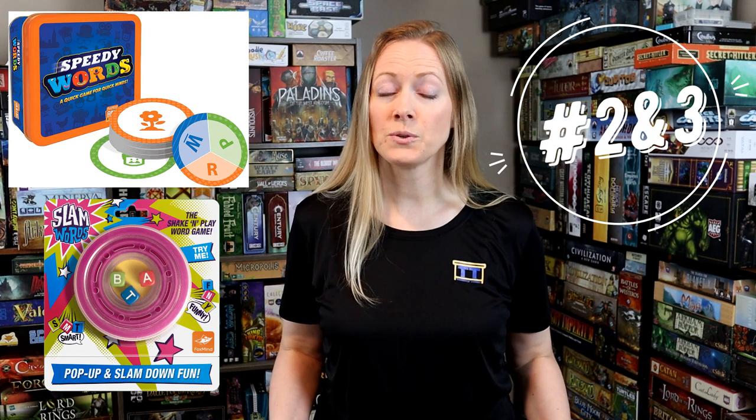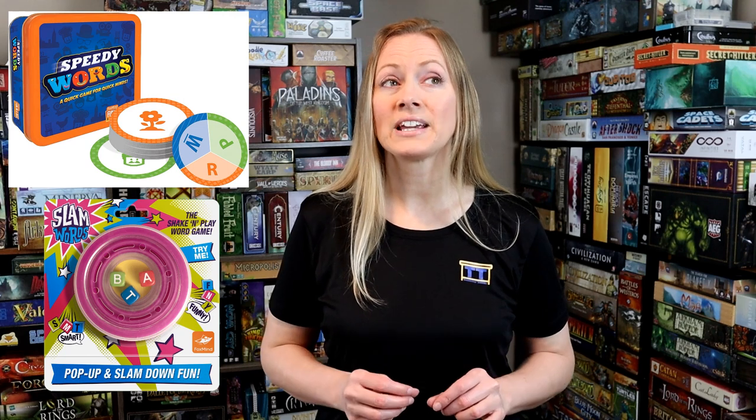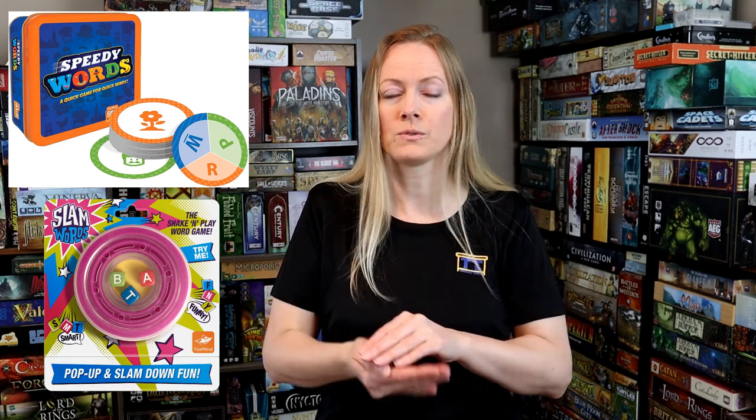There were two word games I took: Speedy Words and Slam Words. I've made videos on those previously, so check the link in the description if you need to learn how to play. These word games went over particularly well. I can't tell you how often Slam Words came up — it might be the most versatile. The kids loved the squishy texture of the Slam Words piece, and they were so good with those words. We were doing it all day, day after day, making up words and coming up with creative and interesting vocabulary.